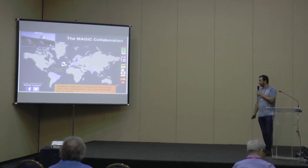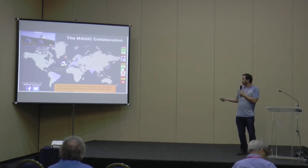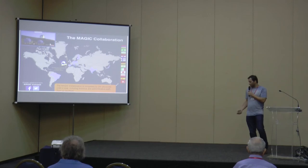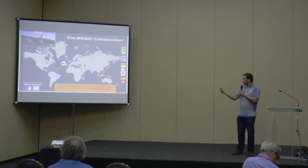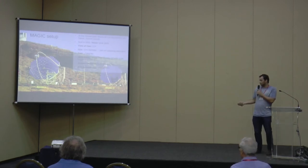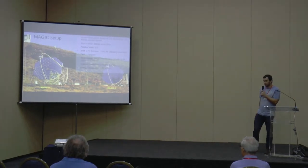The telescopes are located in La Palma, one of the Canary Islands in Spain. Despite being very close to Africa, it is Spanish territory. Here is a nice picture of both telescopes: MAGIC 1, which was built in 2003, and MAGIC 2 in 2009.